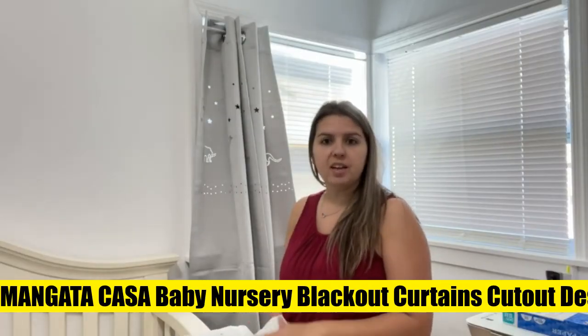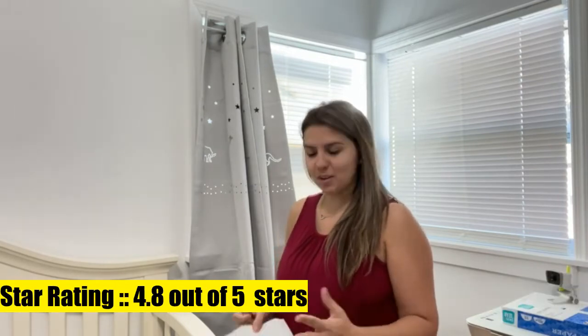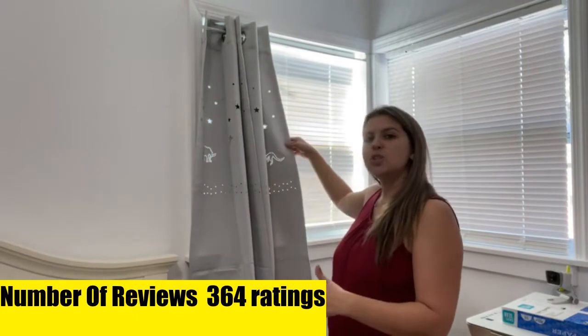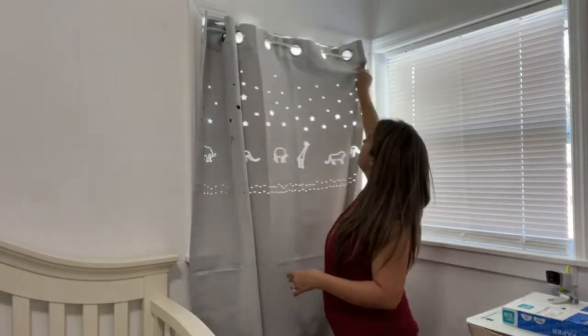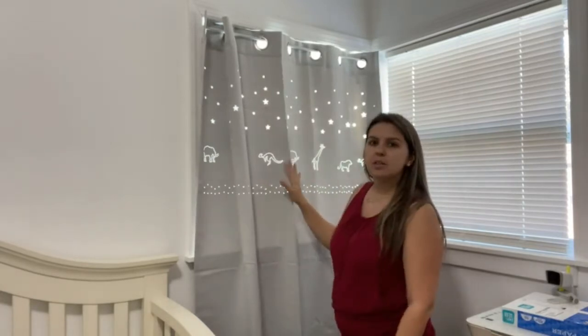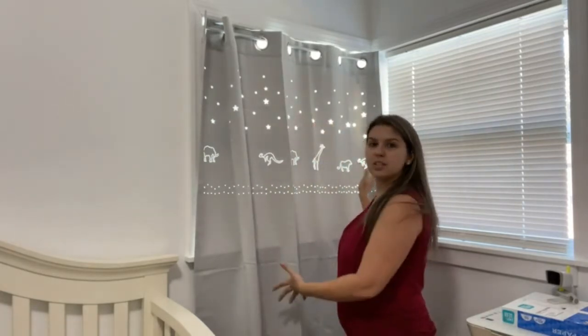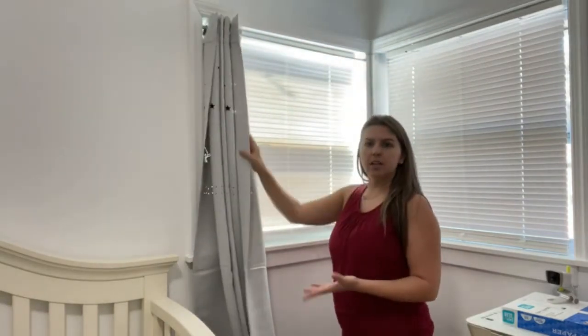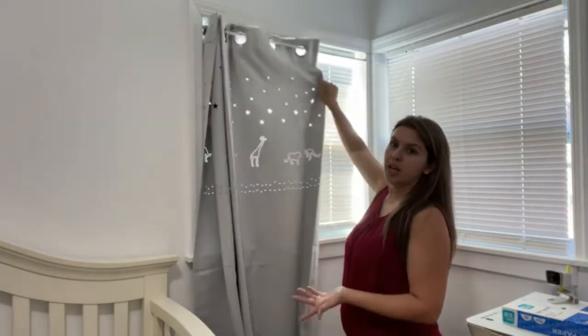Mungatakasa baby nursery blackout curtains decorated with giraffe, lion, and kangaroo, full of fantastic atmosphere. Imagine how warm it is — your kids sleep soundly and enjoy sweet dreams like on the African prairie. Triple weave fabric featuring high-density dark yarn blacks out 85% to 95% of sunlight and UV rays. Darker color performs better and reduces noise by 10 to 20 dB.